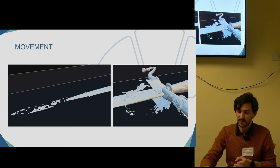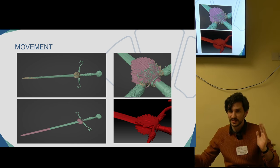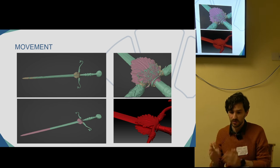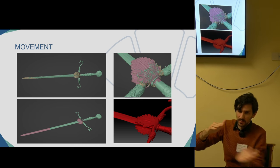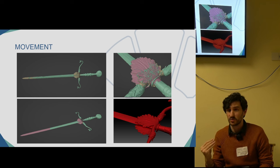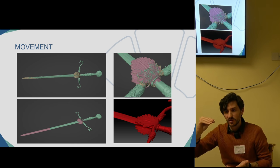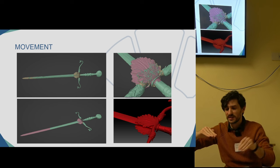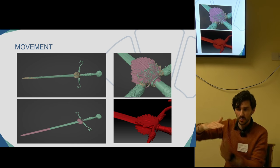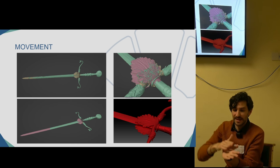The solution was manual alignment. We extracted both sides of the sword and combined them in Blender. We used one as our main mesh and moved the other one into position. Because we anticipated alignment issues with such a thin blade, we had also taken photos from below the sword with it elevated slightly, giving us reference for how the sword sat on the bottom — allowing us to align both sides.